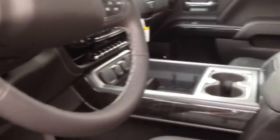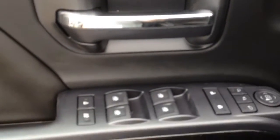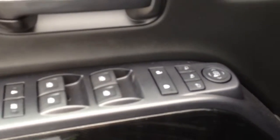Some features include heated, cooled, and powered seats. On the driver side door we have memory driver seat, power windows, power locks, and power mirrors.